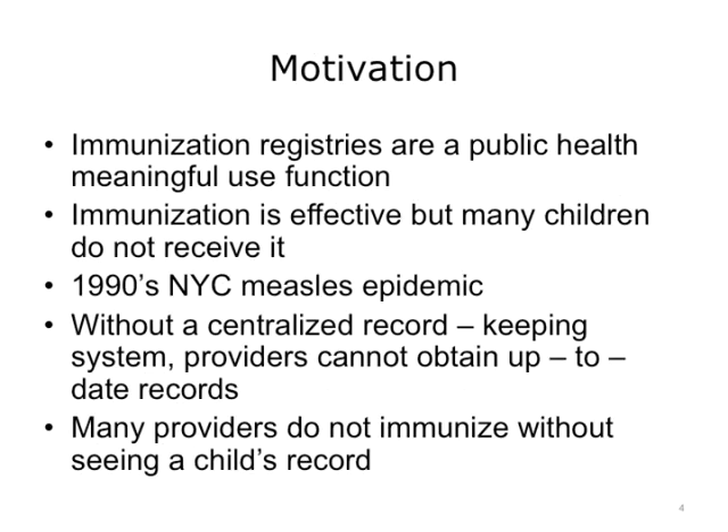The second public health meaningful use function is immunization registries. What is the reason why a public health department tracks immunizations? Immunizations have been proven to be very effective to prevent the spread of many diseases, and yet too many children still do not receive the necessary protection, which leads to outbreaks such as that experienced during the 1990s measles outbreak in New York City. This may be for a variety of reasons, but unfortunately some of it could merely be administrative lapses.